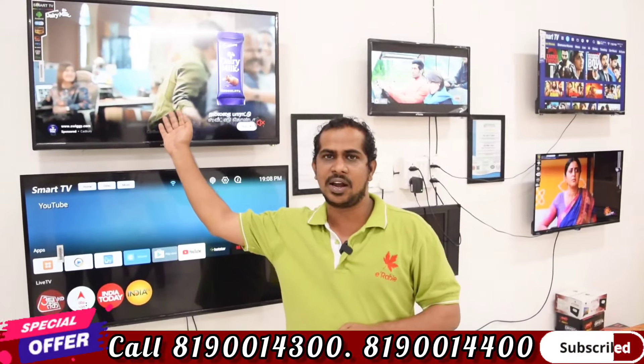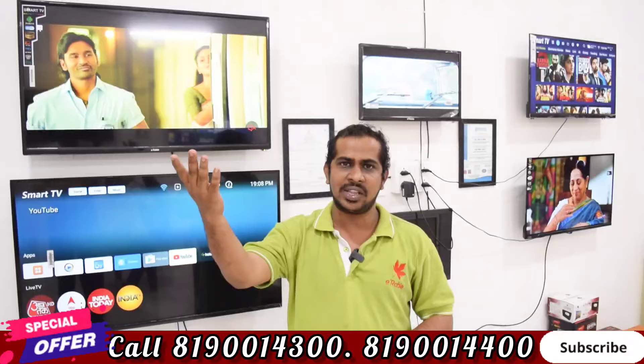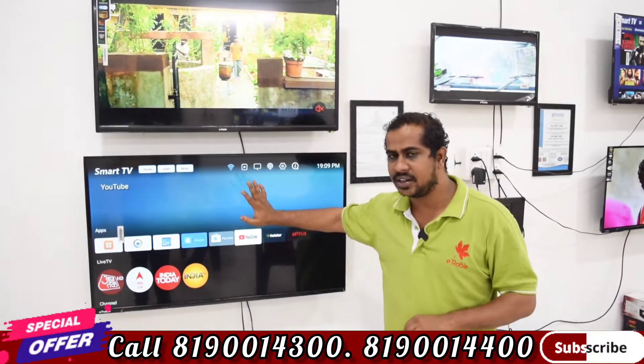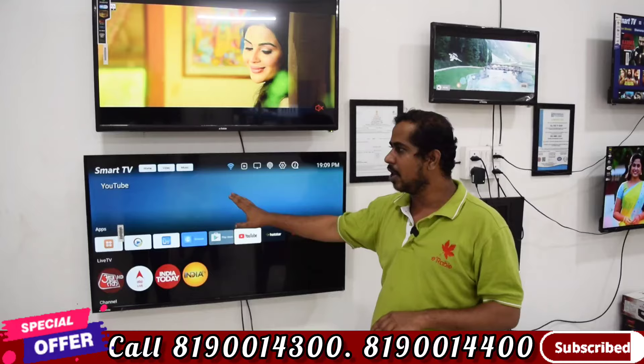The shop is located about 3 km away near the gate bus and the Salem language bypass road. There is a 43-inch TV available here. This price is ₹1,500. This is an IPS display Full HD TV.